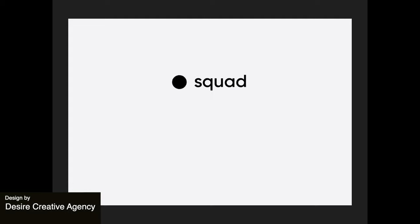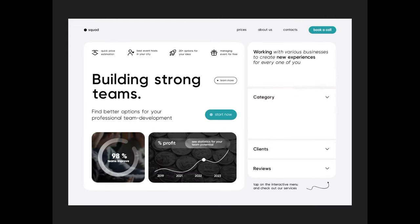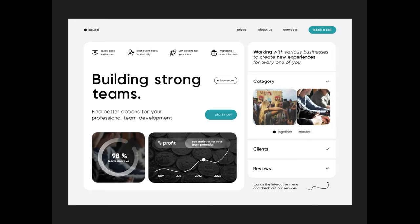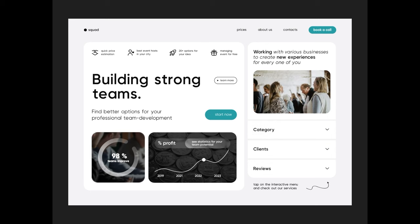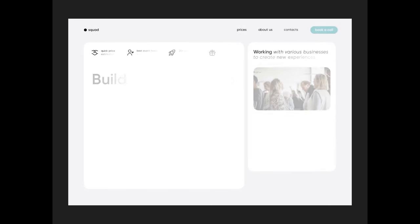This first design is for a team building service web app. The animation displays the main screen with an interactive menu that users can explore to view upcoming events. The strict color scheme with the singular accent color represents a business-focused yet adventurous brand identity.